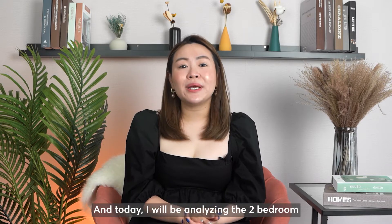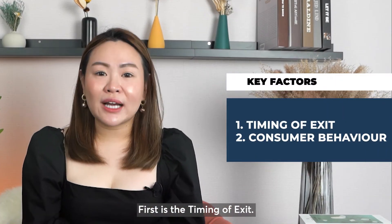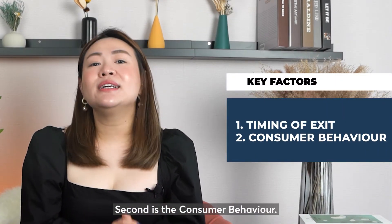Today, I'll be analysing the two-bedroom based on two factors. First is the timing of exit. Second is the consumer behaviour.